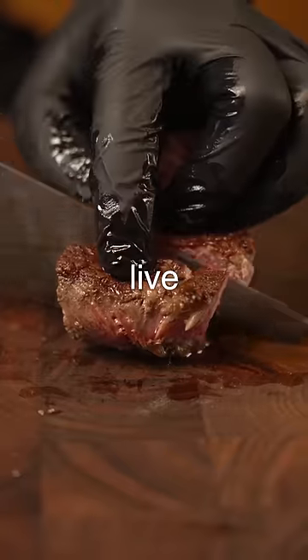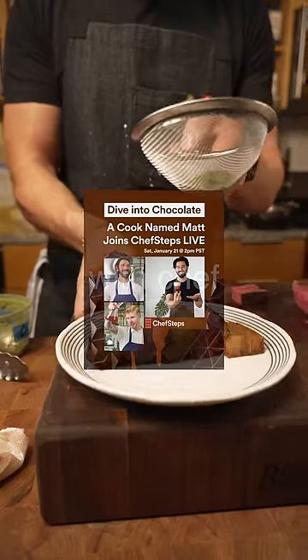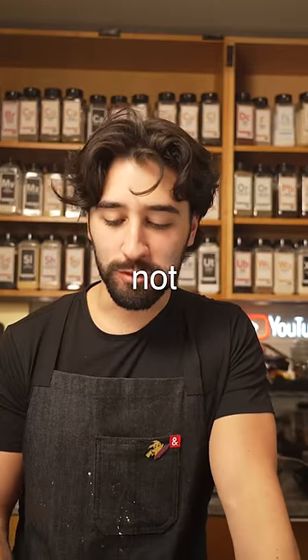Also, if you want to see me cook a steak live, I'm cooking a steak live tomorrow at Pike Place Market with ChefSteps. It's going to be online, so reserve your spot in the link in the description — go see if I burn it or not.